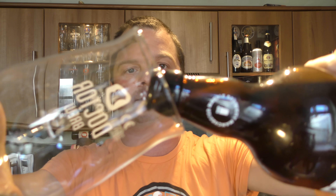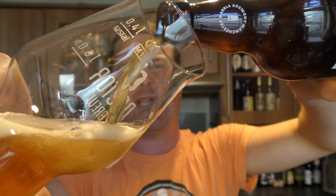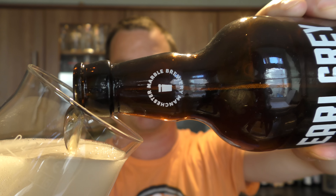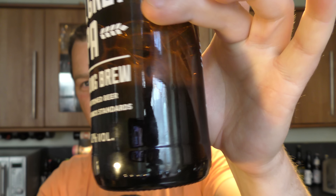6.8% ABV and it's described as very citrusy. So let's get it out into a glass and see what we get. The original brew was with Keys Bubberman, and they've continued the beer by themselves by the looks of things. It's a bottle conditioned beer — you can see the sediment there. I'll just leave that in the bottle.